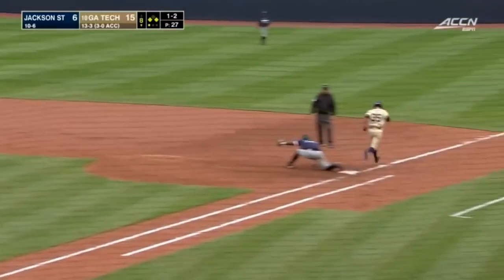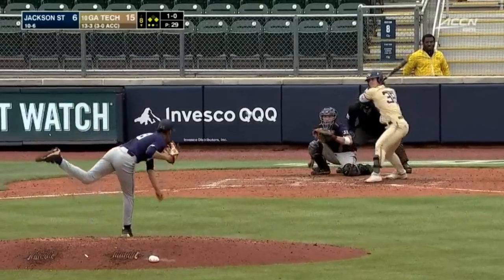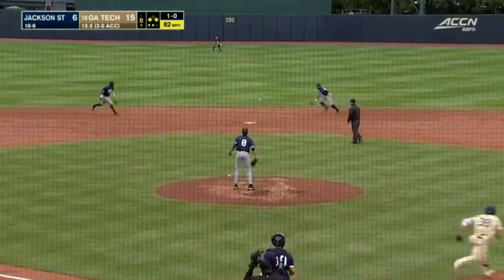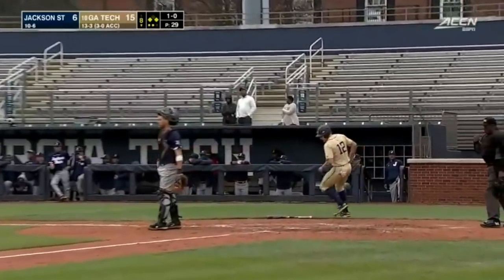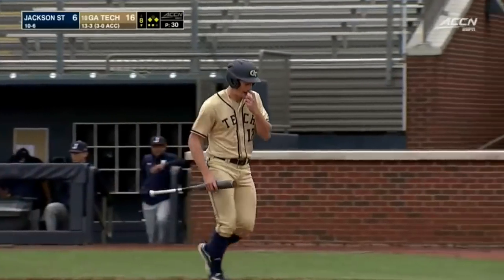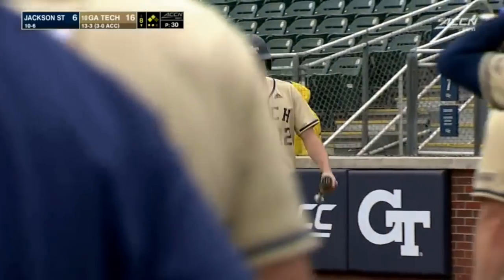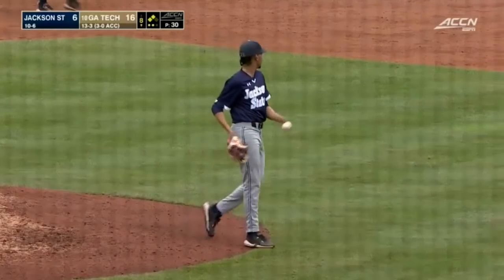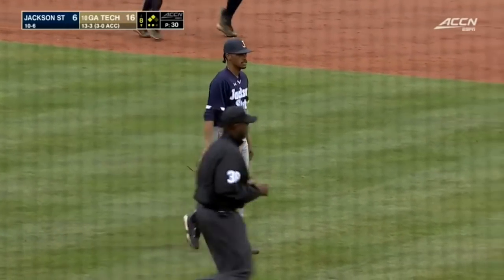Campbell goes to second, turn and throw to first, not in time. Bouncing ball back up the middle, gloved but no throw, run comes home. And now with 10 runs, that should do it. Infield single RBI by Rubenstein. And I think the word is now trickling out to the players that the 10-run rule is in effect, and this ball game is in the books.